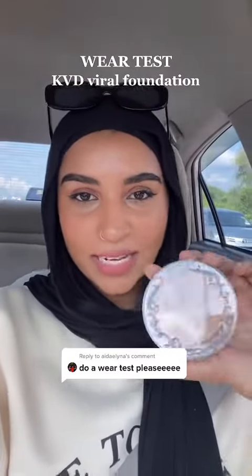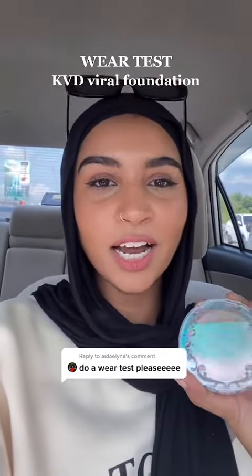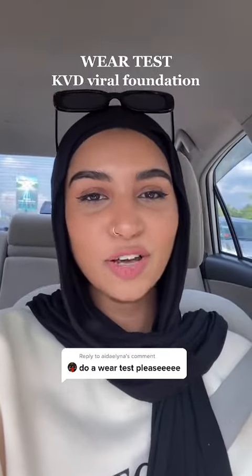Hey guys, since someone requested I do a wear test for this KVD foundation, I'm gonna do it today because we are going out, so I feel like it's the perfect opportunity.